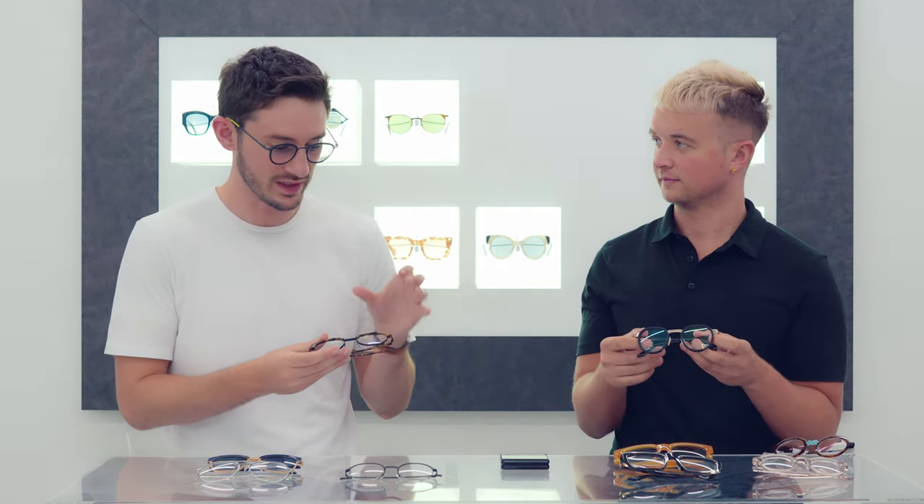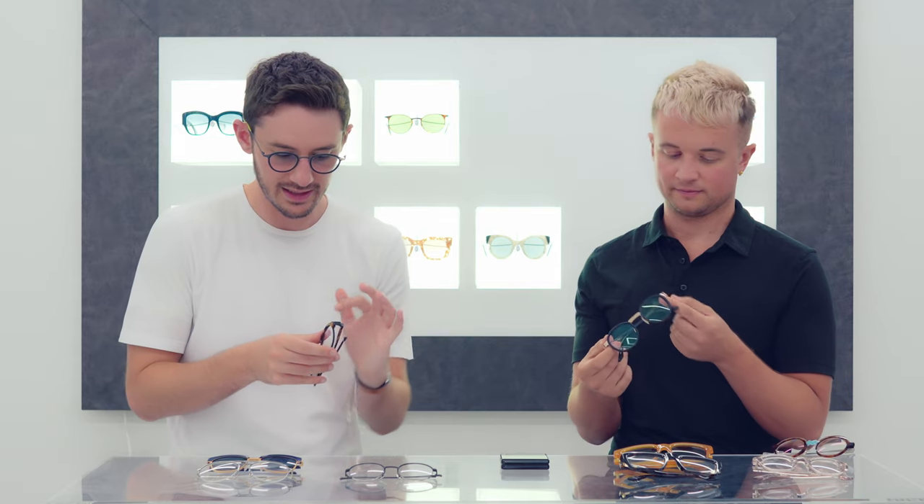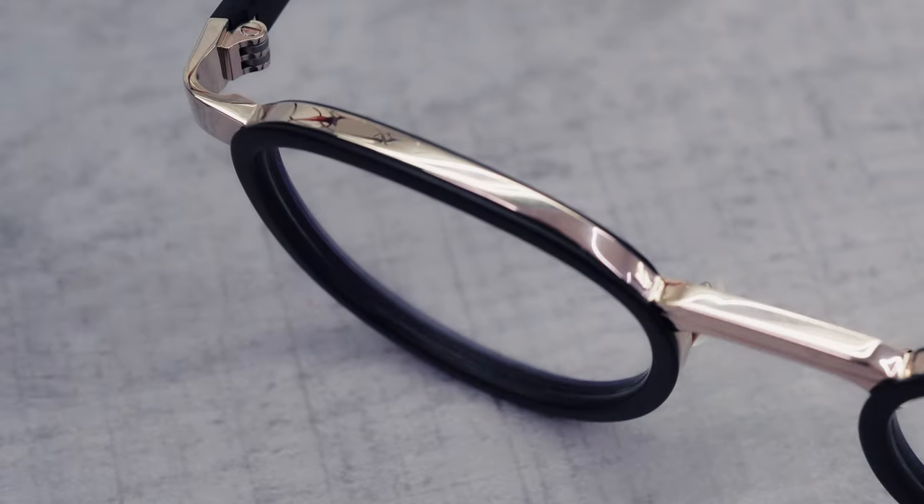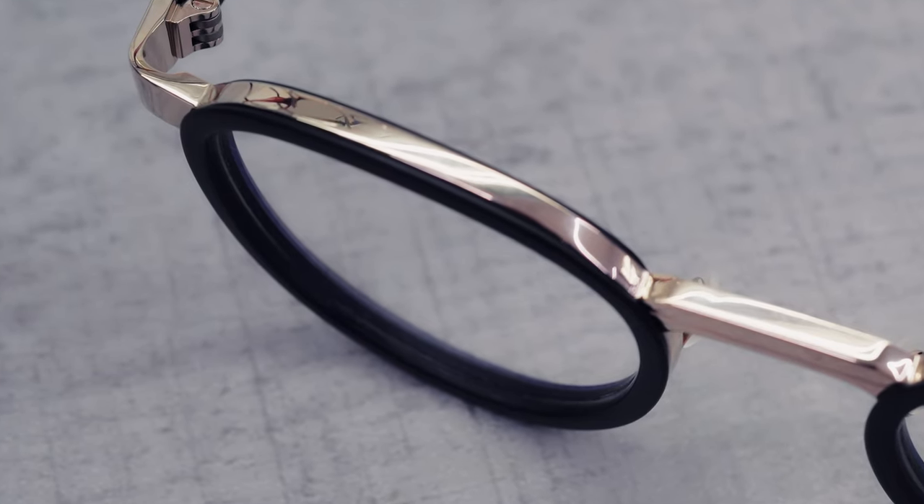Any of the pieces featuring metalwork — whether the earlier ones or these combination frames — are completely made in Japan by hand, which is the world's best region for eyewear manufacturing. Just the way the metal and acetate work together and combine, the little grooves cut through the acetate to fit the metal — those little touches show a real mastery of their craft.